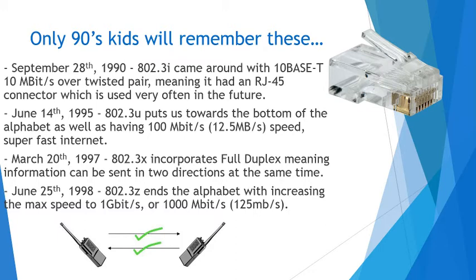June 25th, 1998, the 802.3z puts us at the end of the alphabet, increasing max speed to a gigabit per second, or 1,000 megabits per second — 125 megabytes per second. So everything increased, it gets faster, it gets stronger. As you can see with all internet, it just keeps getting better over time, which is really exciting to see what's going to happen in the future.